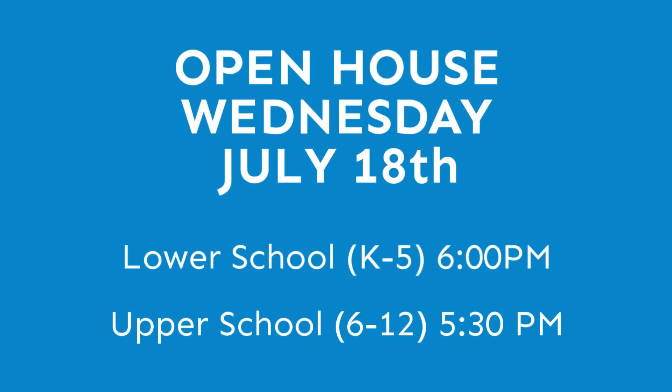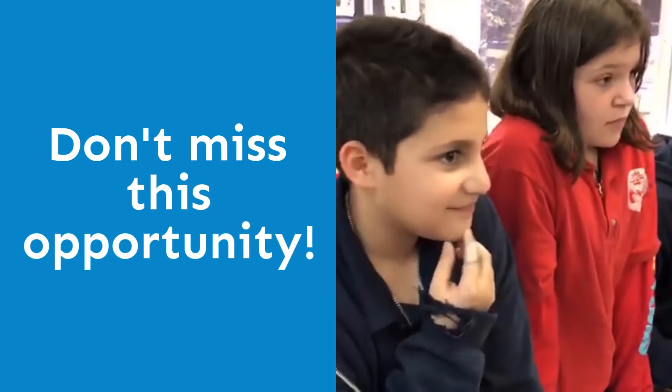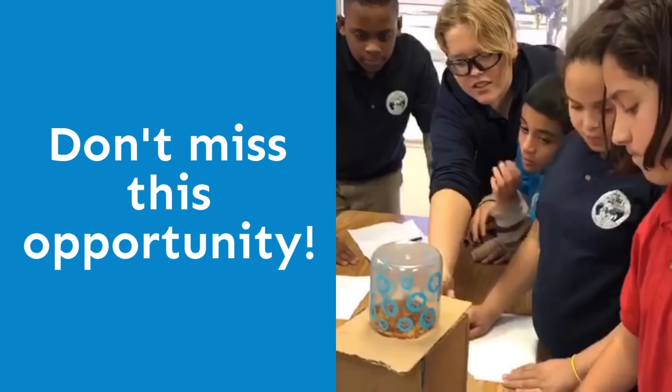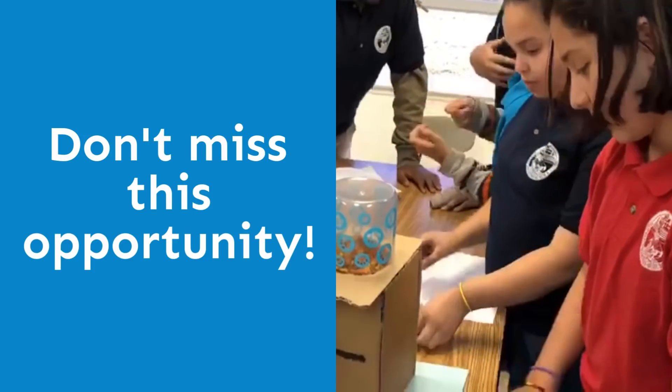We invite you to our next open house Wednesday, July 18th — 6 p.m. at our lower school, and 5:30 p.m. at our upper school. This is an excellent opportunity for you and your child to learn about all of the exciting programs we offer for children from kindergarten through 12th grade.